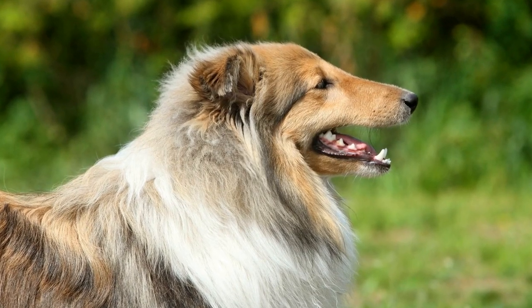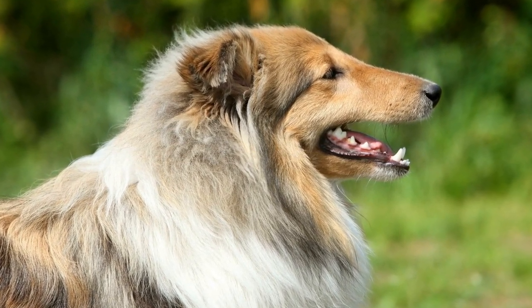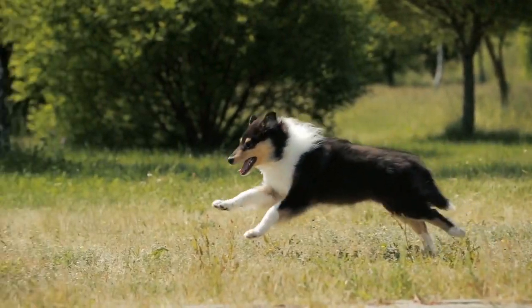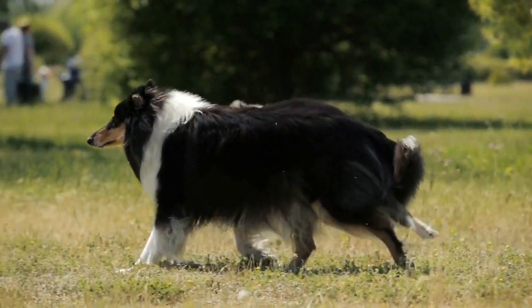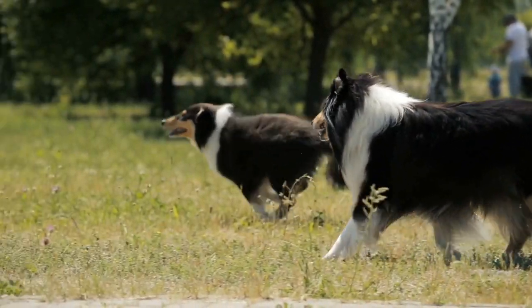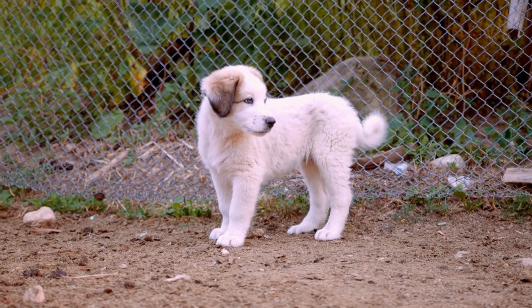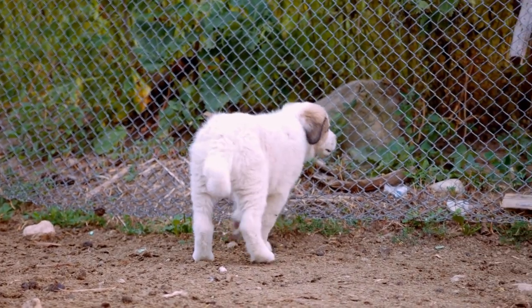While physical traits play a role in the appearance of a Sheltie-Dachshund mix, it is their temperament and personality that truly shine. It is not uncommon to find a Sheltie-Dachshund crossbreed that possesses the intelligence and trainability of the Sheltie, combined with the spunk and playfulness of the Dachshund. This makes them a wonderful choice for families looking for a small-sized, lively, and adaptable companion.